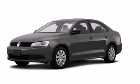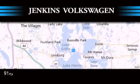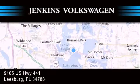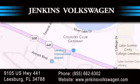Contact us today to schedule your opportunity to see this automobile in person. Jenkins Volkswagen of Leesburg is conveniently located at 9105 U.S. Highway 441 in Leesburg. Contact us to find out about our financing specials or visit us at jenkinsvolkswagen.com.